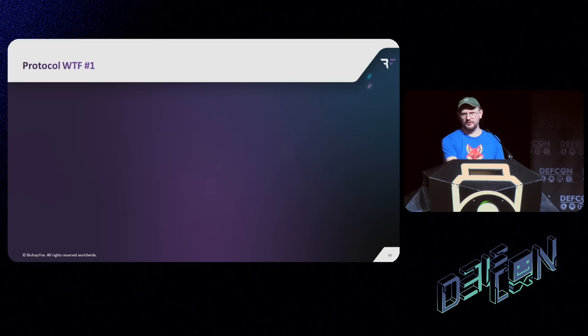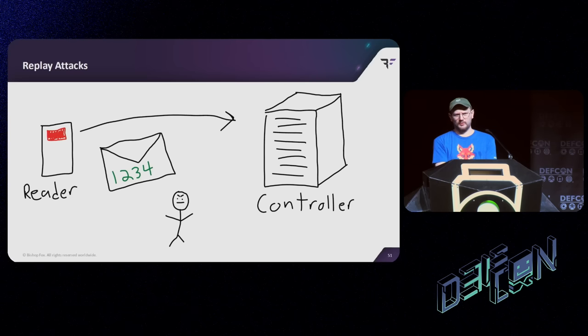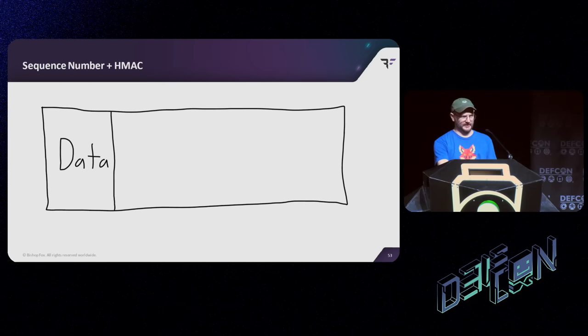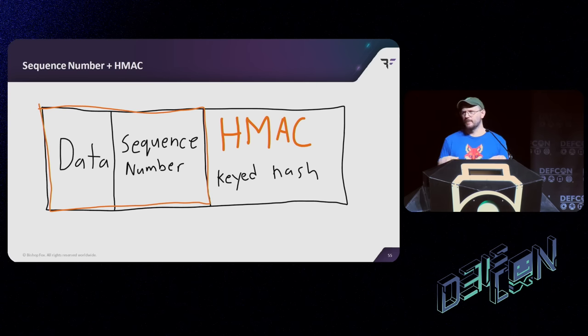This brings us to Protocol WTF number one — something I like to call 'what are we paying by the bit now?' One of the core functions of cryptographic protocols is to prevent replay attacks. Even though traffic is encrypted, what keeps an attacker from just taking the encrypted packet with a badge number and replaying it to the controller later? Normally protocols handle this by attaching a sequence number to the data. The sequence number makes sure every packet is fresh — it has to be monotonically increasing, or structured like TCP where the sequence number tracks amount of data — so the receiver knows what the sequence number should be, and it's different every time. This, combined with an HMAC, keeps the attacker from tampering with that data.